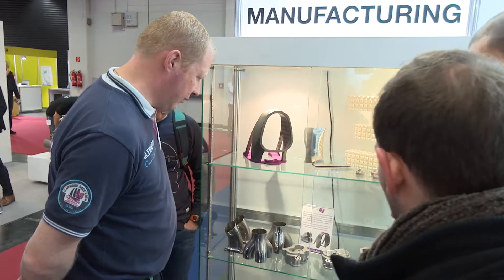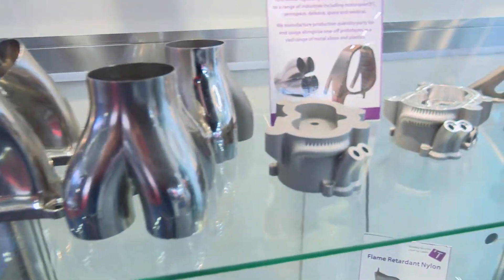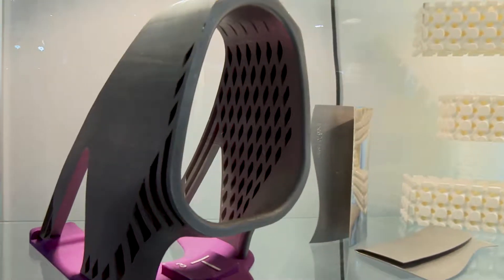This year we are bringing to the show the capabilities of additive manufacturing and how that can really benefit the motorsport and automotive industries. We make all sorts of parts for motorsport in particular, including flanges, collectors, manifolds, all sorts of things like that. We're really just here to show what we can do, meet some of our existing customers, and hopefully get some new ones.